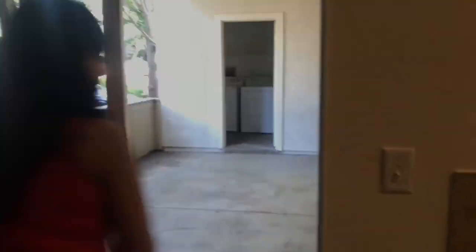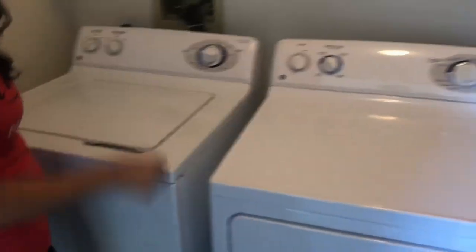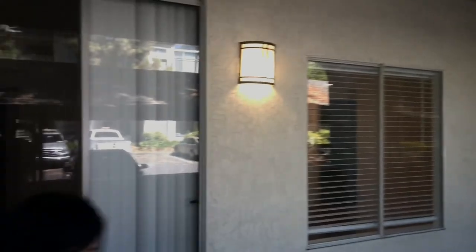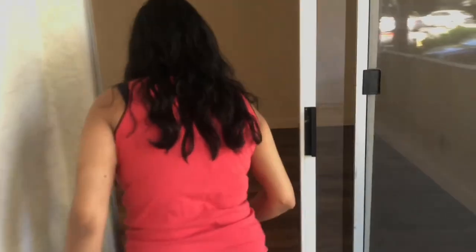Outside the apartment they also provide a trashcan. We wanted to check the washer and dryer — oh yeah, it's full-size, it's huge and nice! And there's a huge balcony patio as well.